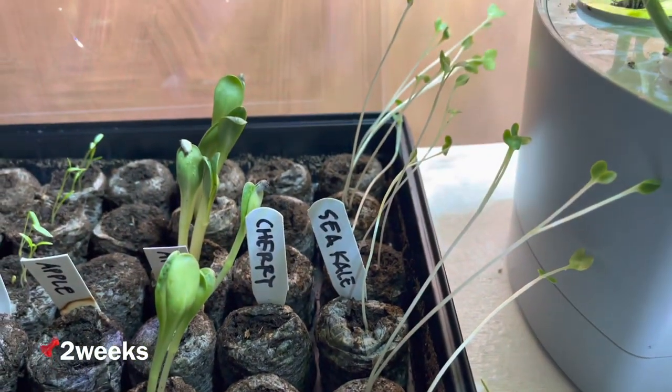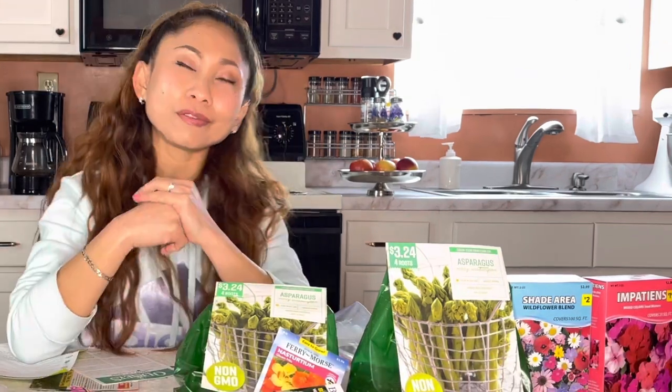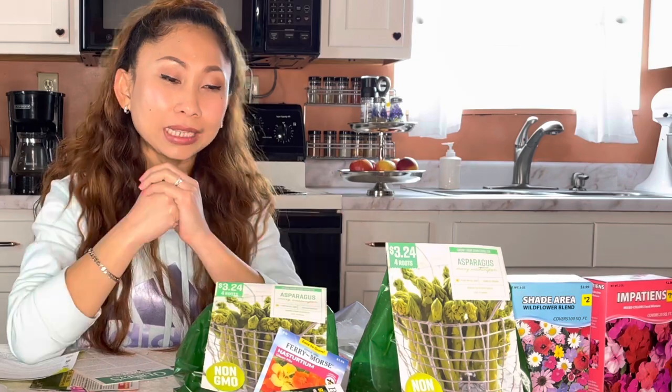Alright guys, thank you so much for watching! I hope this is all useful and inspires you. Please drop a comment below if you want me to plant something I've never tried before. Thank you so much for watching, and I will see you very soon! Bye bye!